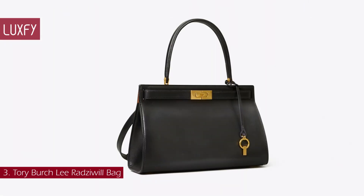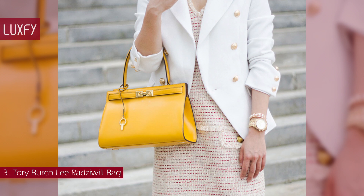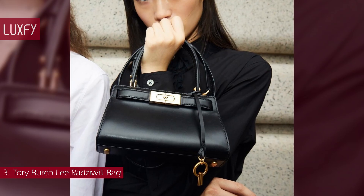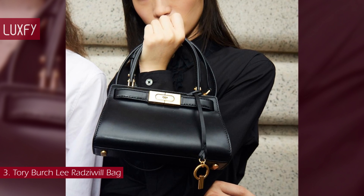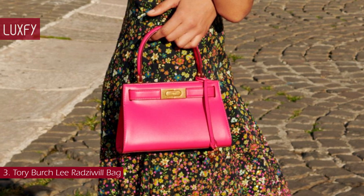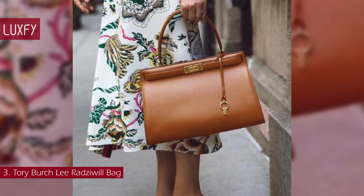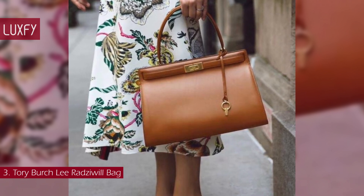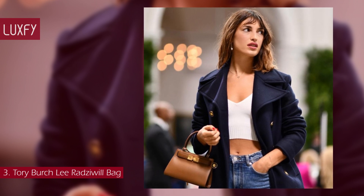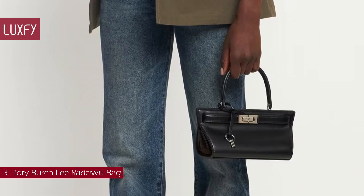Number 3: Tory Burch Lee Radziwill Bag. Inspired by and named after the late style icon Lee Radziwill, this mini satchel done in supple leather made its debut in Tory's Spring-Summer 2019 runway show. Outfitted with a top handle and optional crossbody strap, it holds only the essentials, making it the perfect day-to-night bag. It is beautifully crafted in leather and suede with signature lock-and-key hardware. The Lee Radziwill mini bag is a symbol of contemporary elegance, boasting the same gold hardware closure and square structure as the Kelly bag. In my opinion, this is an affordable bag that looks expensive — I love its timeless and elegant style that is super popular in 2023. The Petit Lee Radziwill bag is sold for $598.